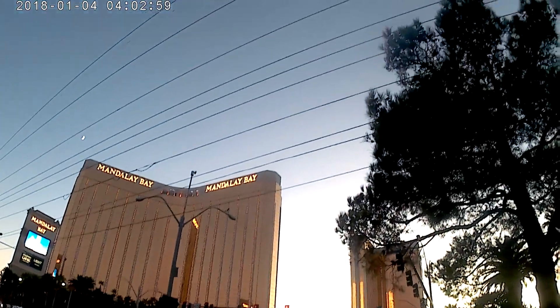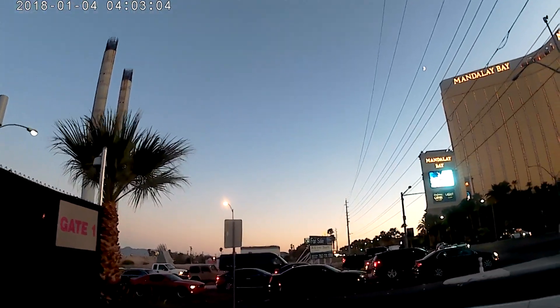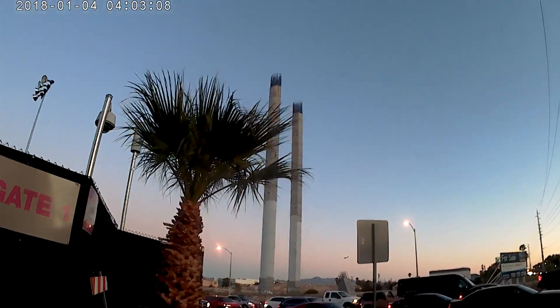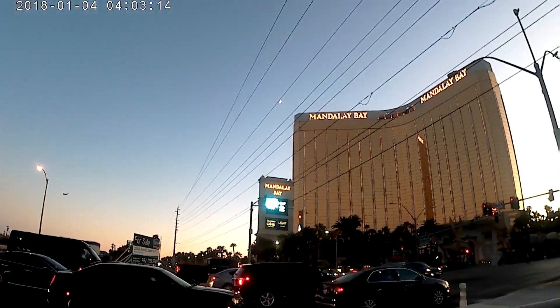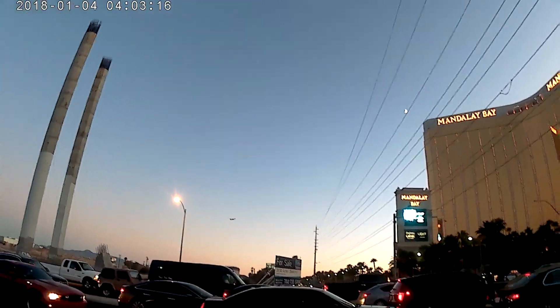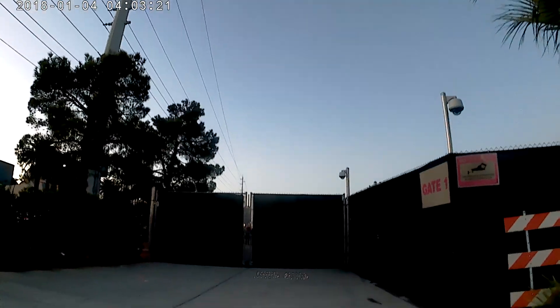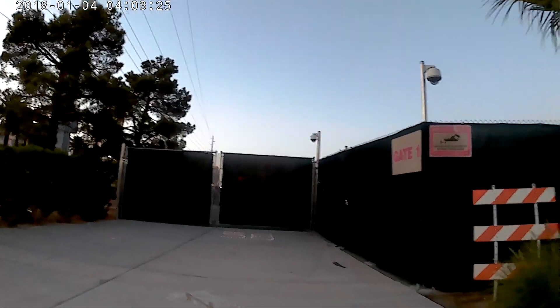This is gate one, and if I turn around, there's the Mandalay Bay. There are our holes. This is the Mandalay Bay side — the helicopter would have been right about here, directly around. That's gate one.